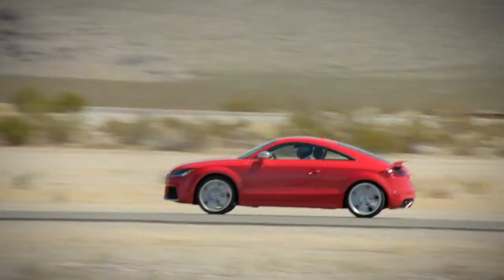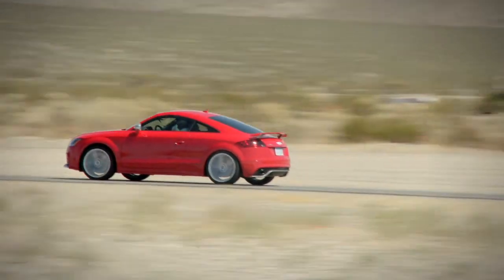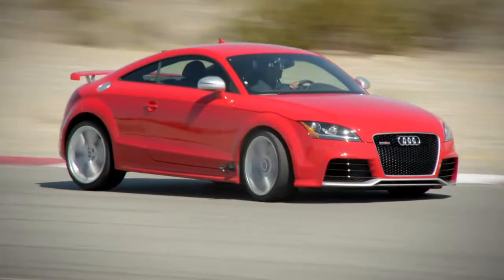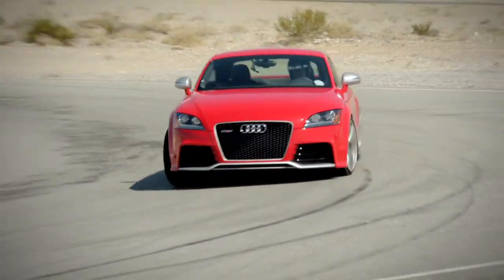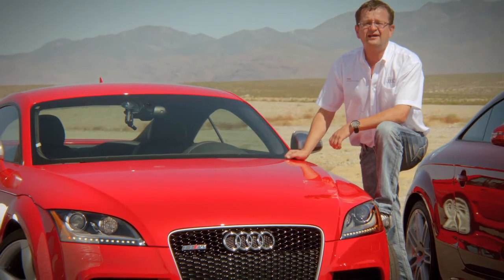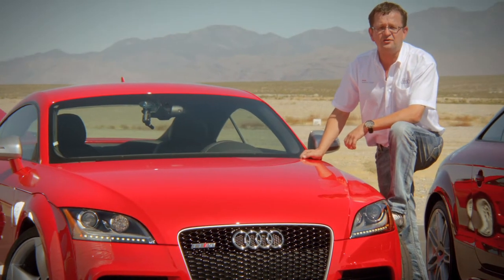The key attributes of the TT RS are the enormous acceleration, the stability under braking, the perfectly set suspension, and thanks to the Quattro drivetrain we bring the enormous power under every condition on the road.